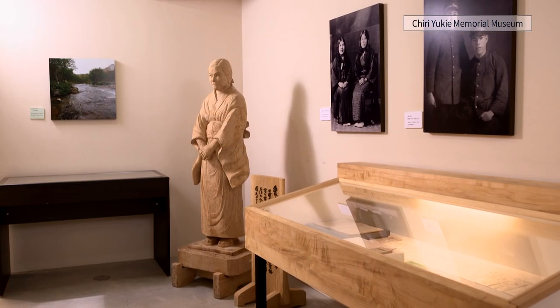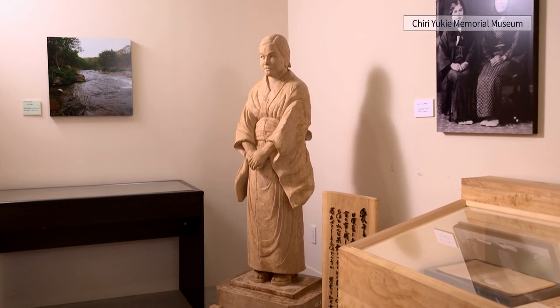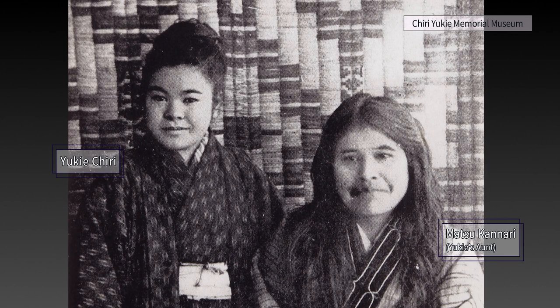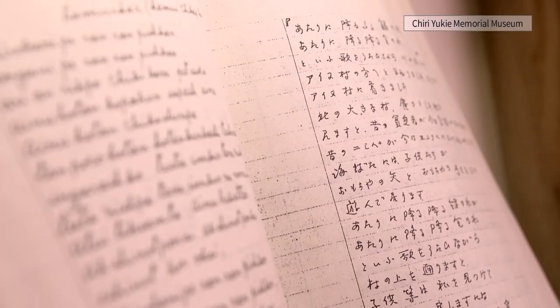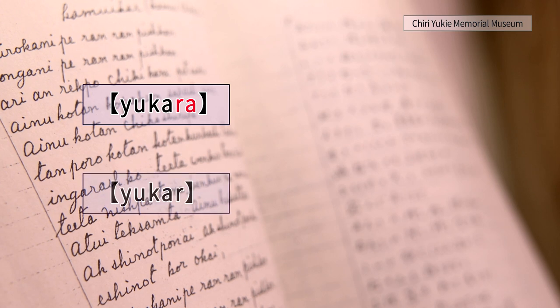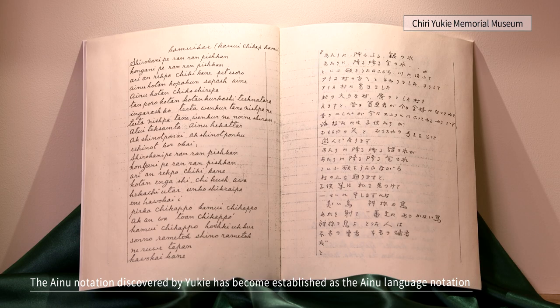Yukiei spoke Ainu in her everyday life, spoke Japanese at school, and sometimes substituted for the teacher. She wrote down the epic called Yukar, which her aunts had been orally handing down. Yukiei noticed that the Ainu words written in Japanese were different from the actual pronunciation, such as Yukara, which is pronounced Yukar. The pronunciation spelling discovered by Yukiei has become established as the current Ainu language notation.